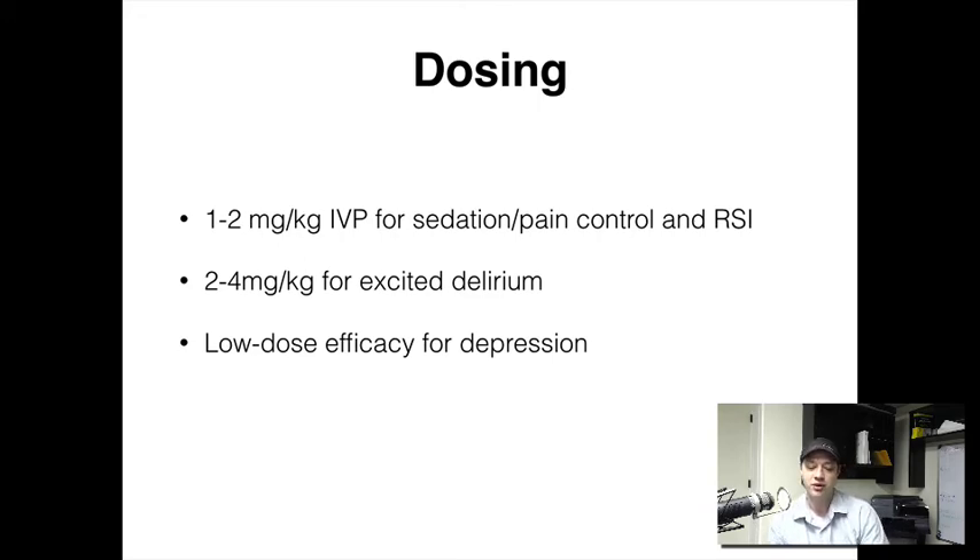There's also emerging data showing that giving up to 4 milligrams per kilogram for RSI is effective. This applies to a patient you're concerned about intubating, but you don't want to paralyze them because you're not 100% sure you can maintain their airway once you take away their muscle reactions. At 4 milligrams per kilogram, ketamine will sedate them and provide analgesia — and remember, intubation itself is a painful procedure. We give that high dose, intubate, and the drug lasts long enough that we can perform the RSI and still get fentanyl on the back end.